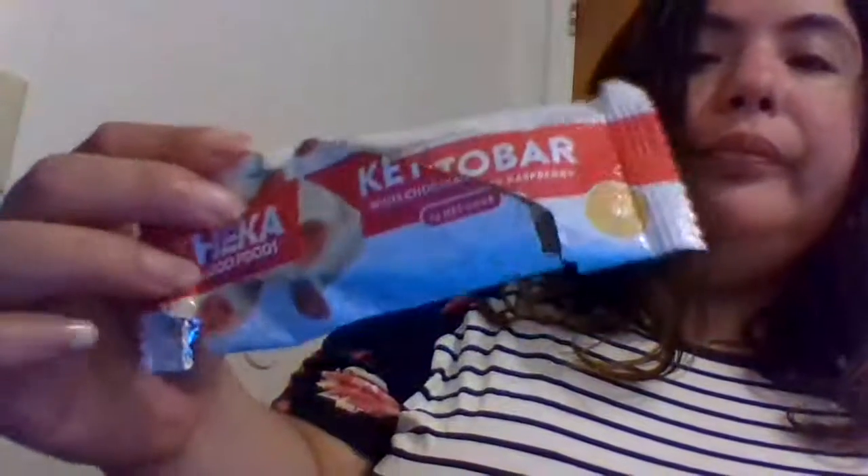That is the Heck of Good Foods White Chocolate Raspberry Keto Bar. I really really liked this, but again it tasted like caramel, not white chocolate. I really do recommend it. Thanks for tuning in — I hope you have a good day, bye!